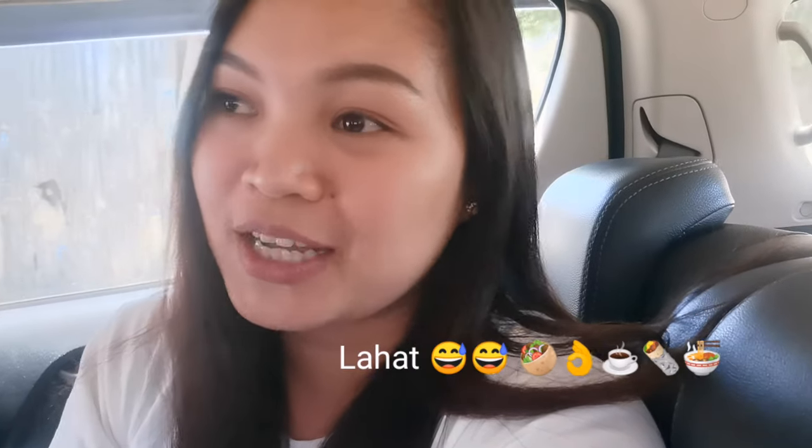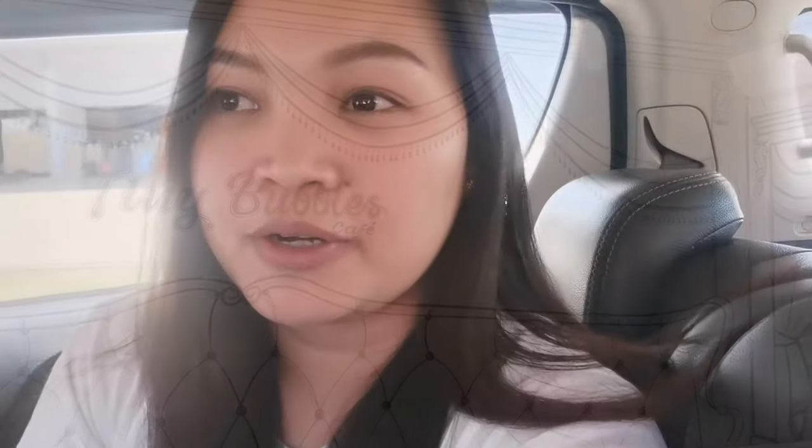We are already done eating and heading home. Let me just show you the kimbap one more time. My husband loves ramen — he's used to cooking Korean ramen at home so he's familiar with the taste. I love milk tea and coffee. The place is super nice and Instagrammable. It's not super quiet but it's conducive for meetings or bonding with friends.